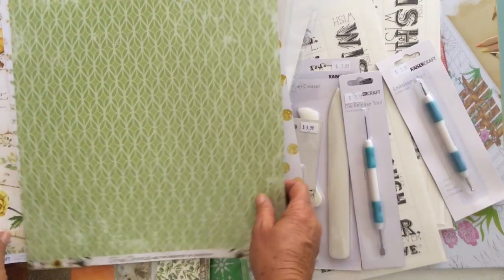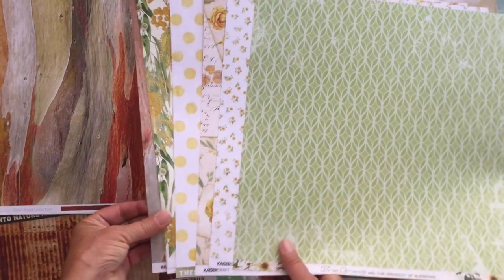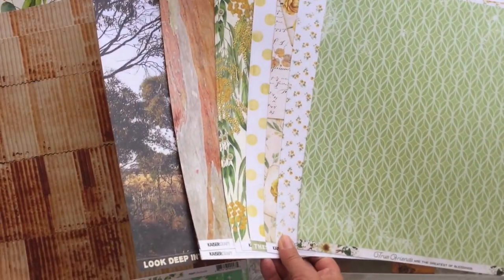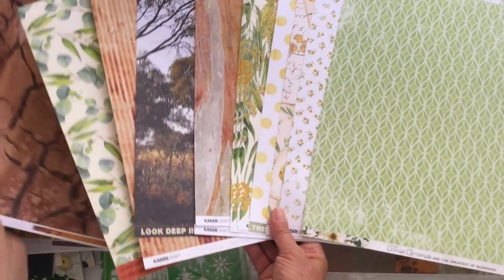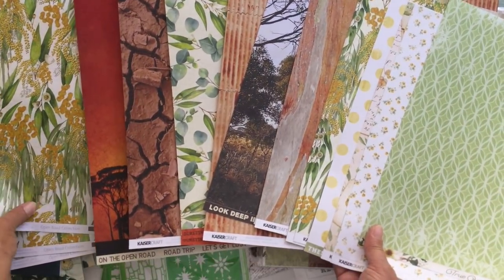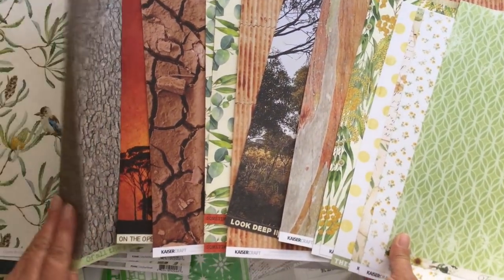So basically there is my whole collection of Kaisercraft products that I had on my Boxing Day haul. It was hard because everybody was grabbing everything and it was hard to get in there to try and find the things that you wanted. But it was a lot of fun — it was fun trying to work out what I wanted, and of course after what particular collection I wanted to do next for my journals. So I'm just sorting them in order so you can actually see the front and the back.